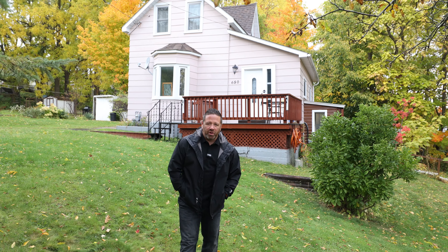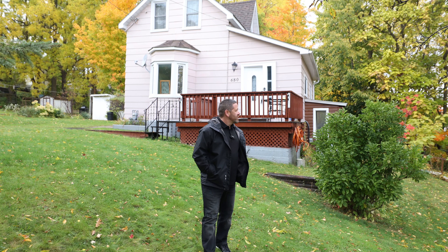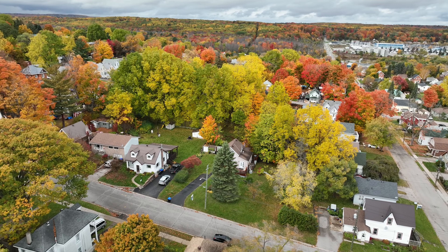Chad Wolsey with the Knowles Wolsey team, REMAX Hallmark. Welcome to our newest listing in Midland. Beautiful rainy day, but every day is a good day when the trees look like this behind me.